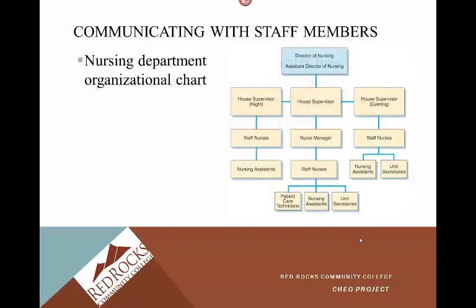Here's an example of an org chart with the nursing department. At the top you have the director of nursing, then the assistant director of nursing, house supervisor — you can see how this falls into play. Then staff nurses, and under staff nurses we have the nursing assistants, unit secretaries, and patient care technicians. Even though we're at the bottom of the chart, we're some of the most important people on the unit, as you'll see when you start your clinicals.